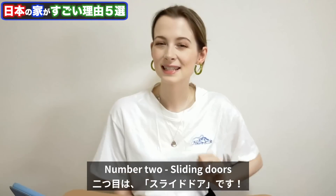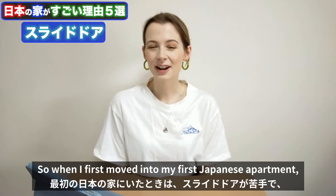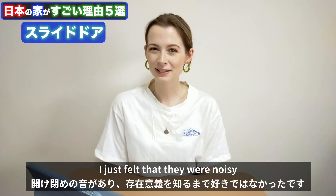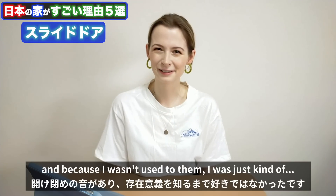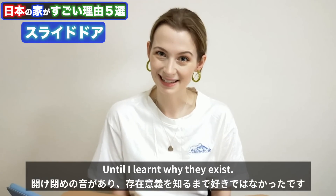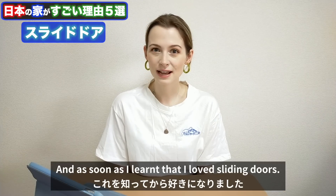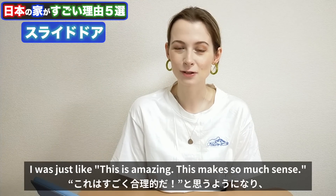Number two: sliding doors. When I first moved into my first Japanese apartment, I kind of hated the sliding doors — I'm not going to lie. I just felt that they were noisy, and because I wasn't used to them, I just didn't like them that much until I learned why they exist. Basically in Japan, they use sliding doors so the apartment feels bigger — it's a space saver. As soon as I learned that, I loved sliding doors. I was just like, this is amazing, this makes so much sense.